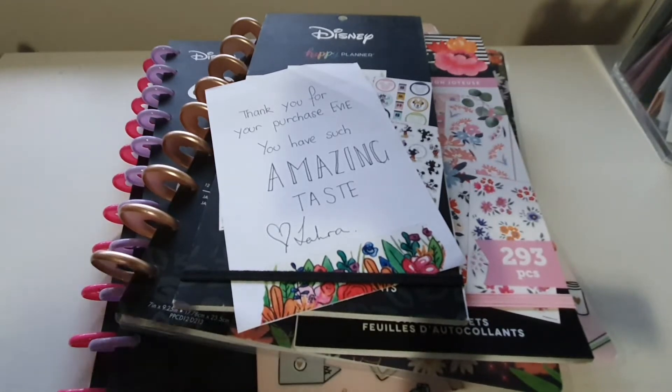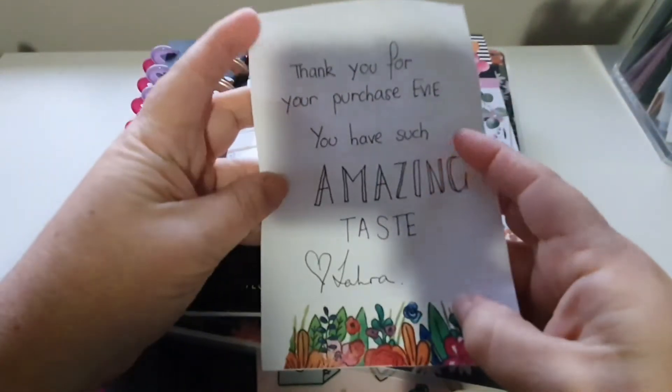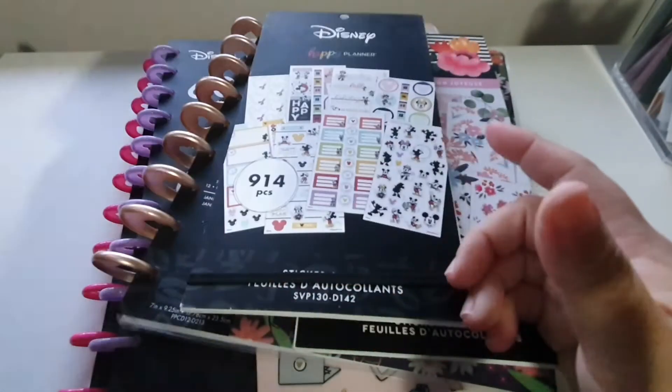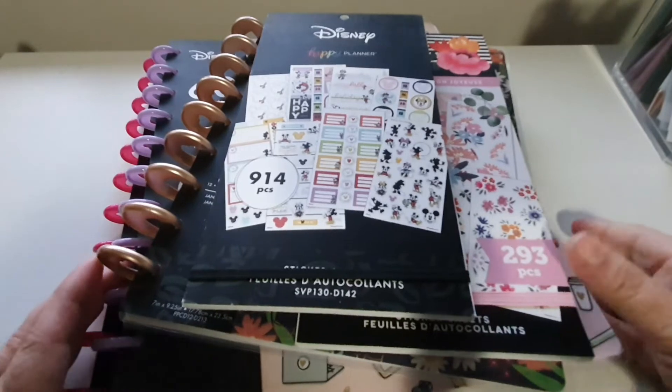I have here a huge haul from Before the Pen. This is Zara's note here, just saying thank you for your purchase, Evie - you have such amazing taste. Love her little notes. And I have a bunch of Disney stuff, a floral sticker book that's hard to find here in Australia, and also something Alice in Wonderland as well.